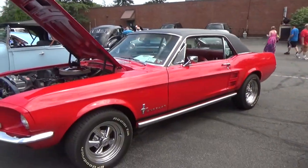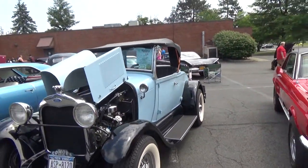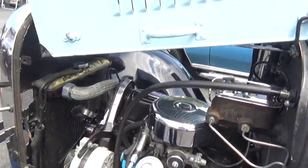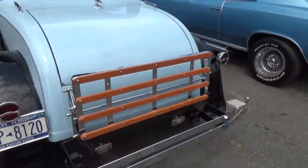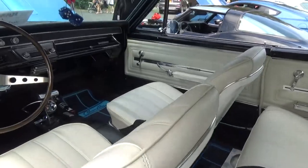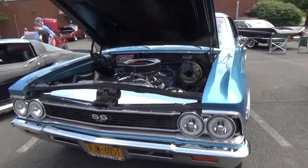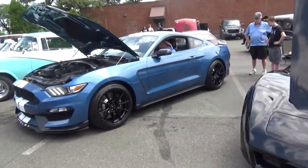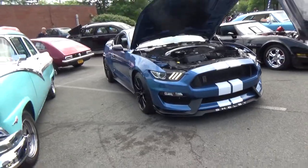Plymouth. Right on. Another Mustang. Model A — Model A Roadster. Looks like that has a rumble seat on it as well. Chevelle Super Sport. And a Ford Fairlane. C3 Corvette. GT350.